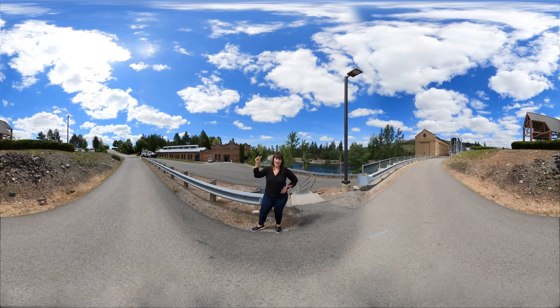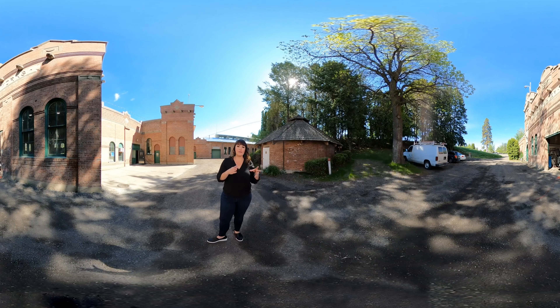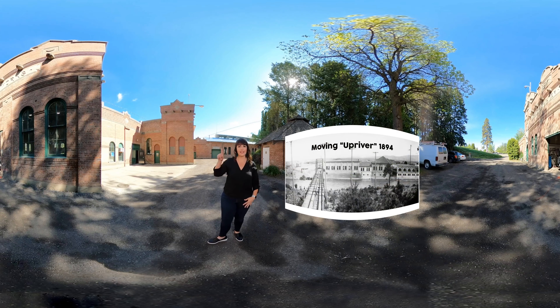Let's get started and head out on our tour. The Spokane Water Department began in 1884 with one building and one pump in downtown Spokane, and at that time we were pumping river water and sending it through a mile of pipe to downtown. But unfortunately the water quality started to decline, so we needed to find a new location. In 1894 we moved upriver to the Upriver Dam and Pumping Station, and that's where we are right now — still pumping river water and sending it to downtown Spokane.